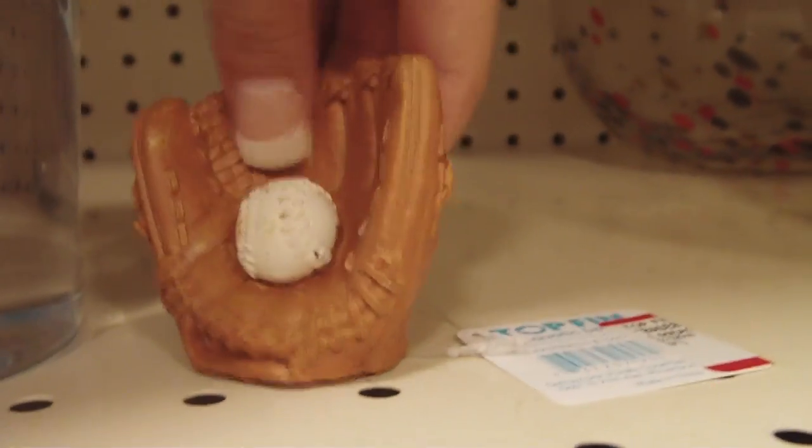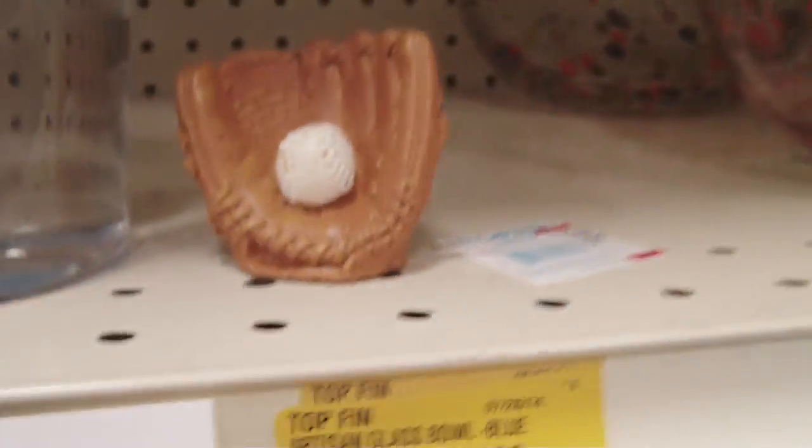This is the betta fish I'm going to get. It's really pretty — it's blue and it has pink and purple, and it's just a male betta. And this one is for my brother — it's red and it's big. And I'm getting this little baseball mitt with ball for my brother. Now I'm going to find an ornament for me.